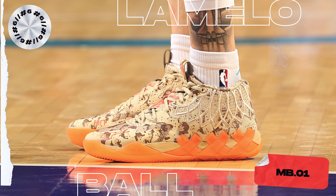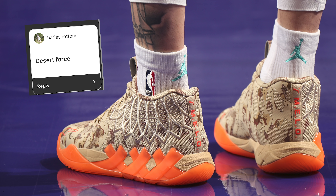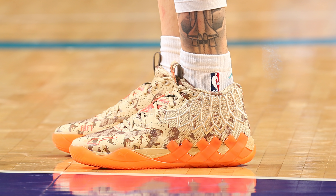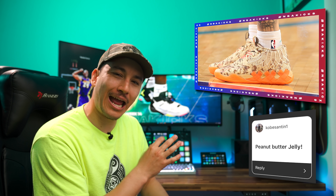Next up at number 6, we have LaMelo Ball with the MB01. LaMelo and Puma are back at it again with a new colorway of his first signature sneaker. I actually asked you guys on Instagram to help give these a nickname. One of you guys suggested Pumpkin Pie, while another said Orange Camo Flag, but I'm going to crown Desert Forest by Harley Cottom as the winner, because I feel that nickname catches the feel of this colorway perfectly. The desert camo upper alongside the orange midsole and outsole just makes for a really unique combination. Hopefully Puma decides to drop these at retail, because I think a lot of people would like to pick these up — they stand out on the court and really don't look like anything else out there.